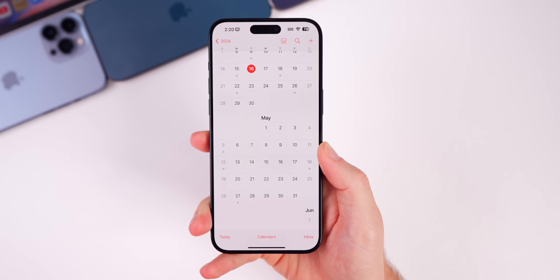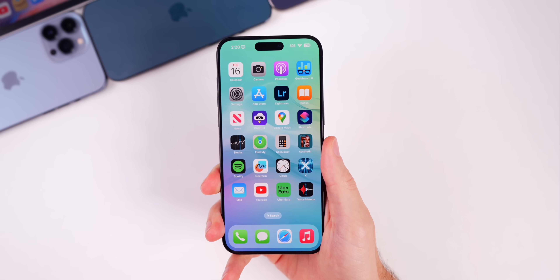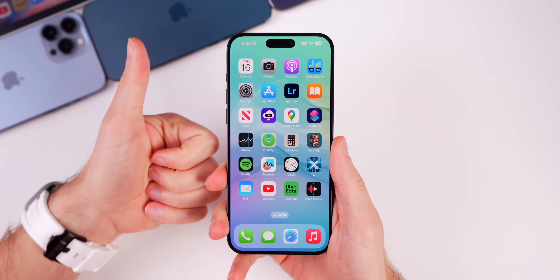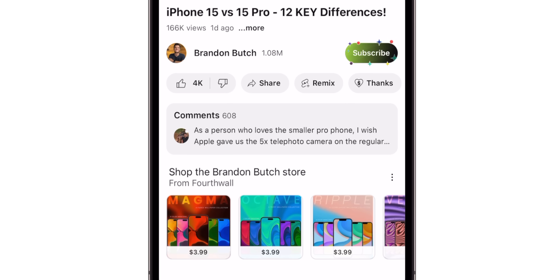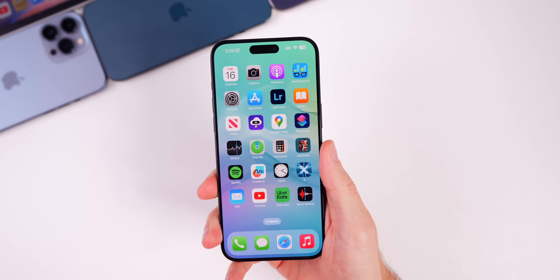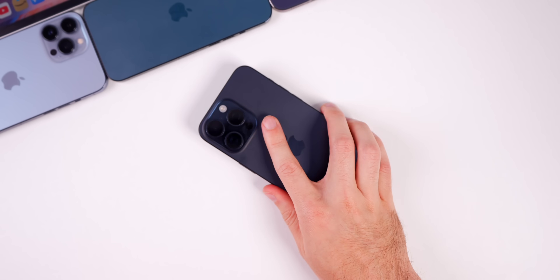That's everything for iOS 17.5 beta 2. If you enjoyed the video, leave a thumbs up and subscribe so you don't miss future iOS update videos. Thanks for watching and see you soon.